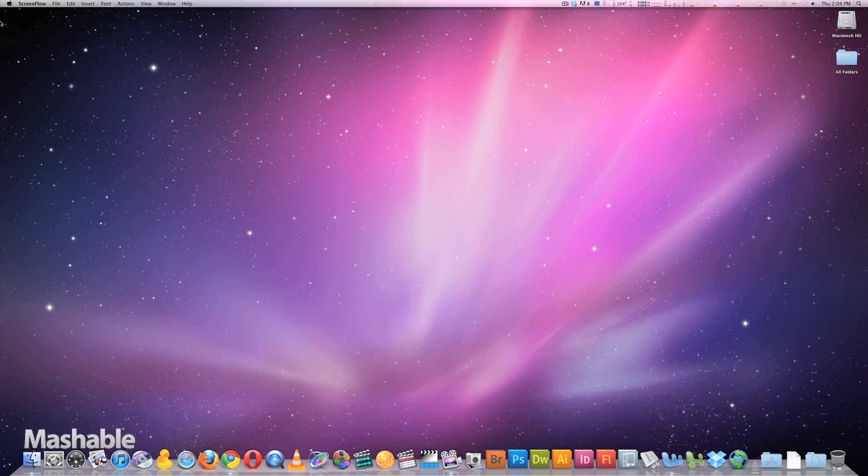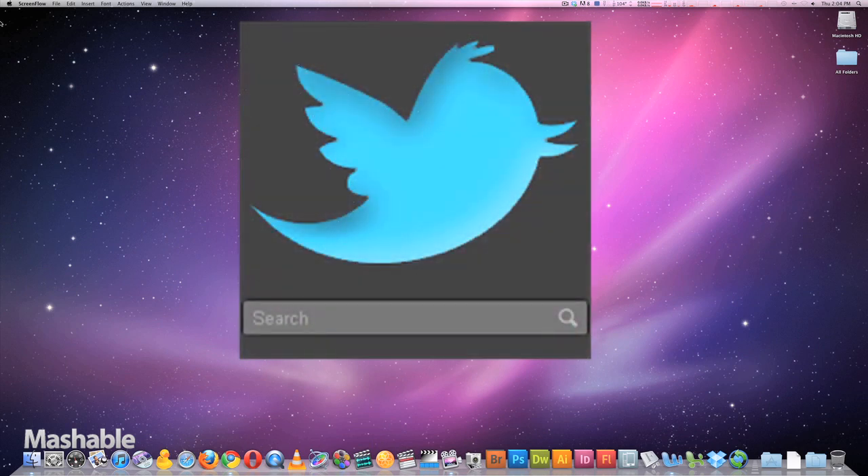Hey everyone, I'm Jahangir Arani from Mashable.com. Today I'll show you how Twitter's advanced search feature can help you look for a job.